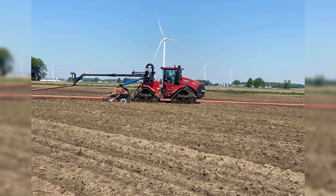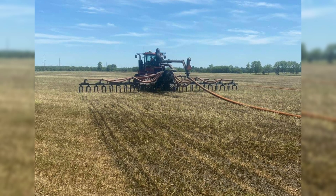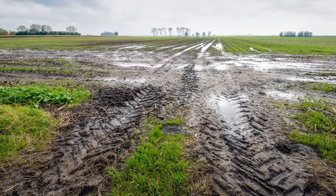We run tracks on one of our applicating tractors and the problem is it's expensive. Our maintenance bill on that tractor is three to four times our other tractor with tires. Every year it's something with the tracks, and to keep them clean is almost impossible with dairy manure — we're trying to eliminate the tracks.